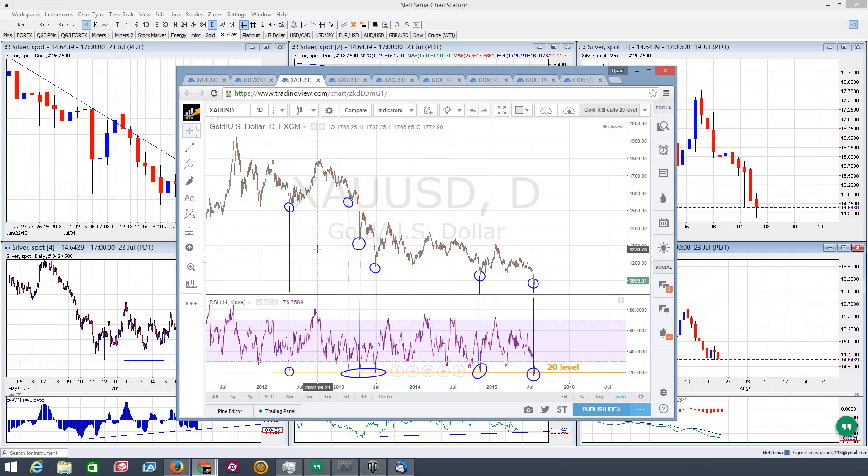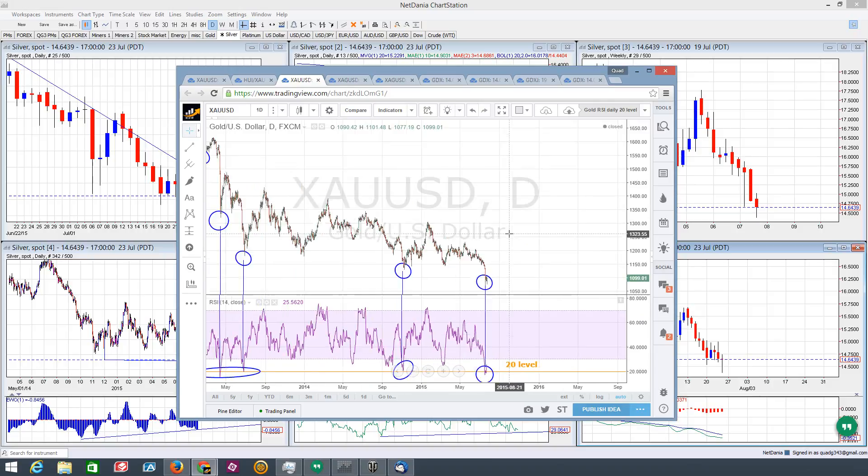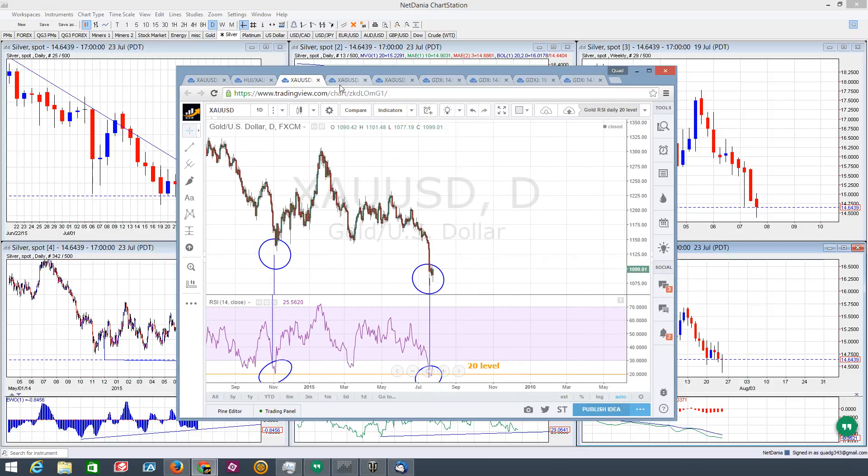Here's gold on the RSI over the long term on the daily chart. This recent push to the downside has actually sunk below the 20 level just slightly, and you can see other times the 20 level has been challenged, we've seen significant lows before a pop-up. The last two that have touched that 20 level — this one popped up from the 1130 level, came all the way up to 1300 — about a 170-point move to the upside off of that touch of the 20 level. That's the kind of result I think we could be expecting coming up out of this low.